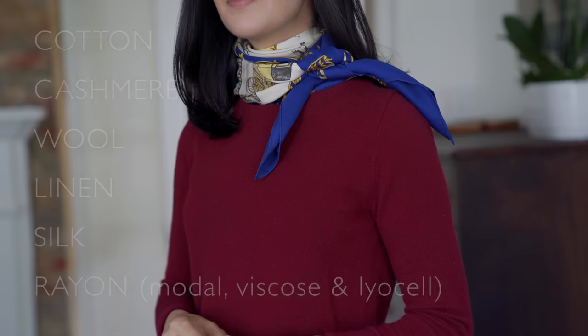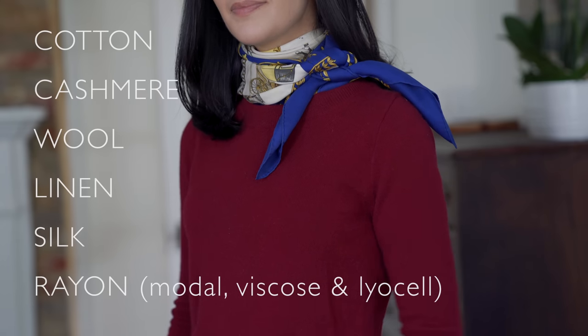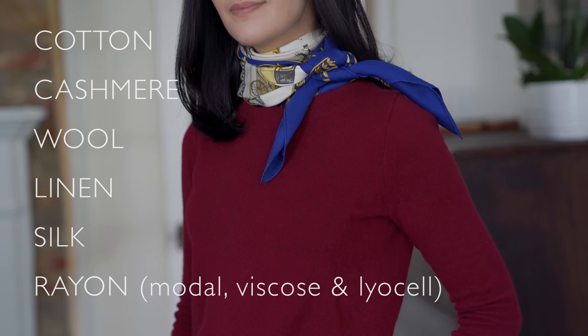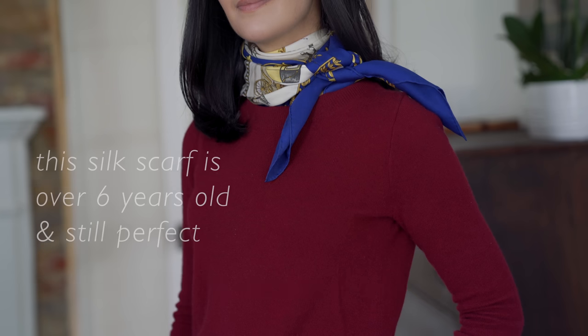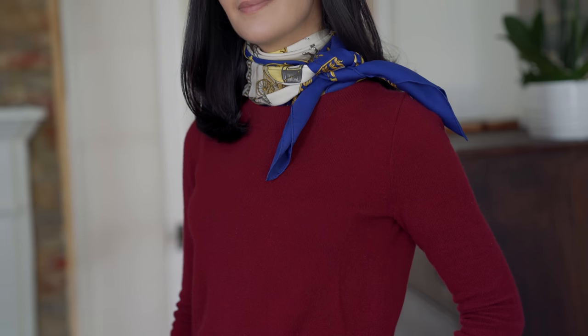The first F is fabric. I recommend finding preferably a natural fiber — something that will biodegrade if it ends up in a landfill. These fibers tend to be easier to care for, last a lot longer, and just look nicer. In my experience, items in natural fibers outlast synthetic ones and keep looking great even after a couple of years in your closet.